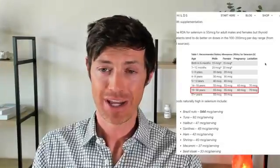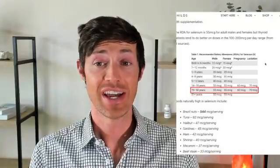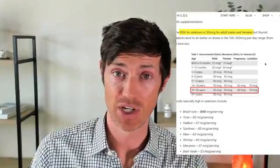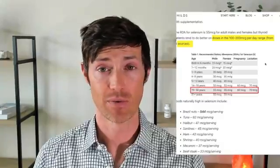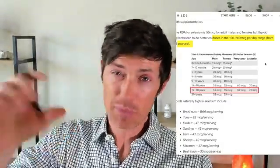How much selenium should you be aiming for? This is a hotly debated topic. The RDA is 55 micrograms for adult males and females, and 60 to 70 for pregnant or lactating women. My personal recommendation for optimal thyroid health is to get somewhere between 100 and 200 micrograms total from all sources each day — about twice the RDA — because I find you get better results a little above it.